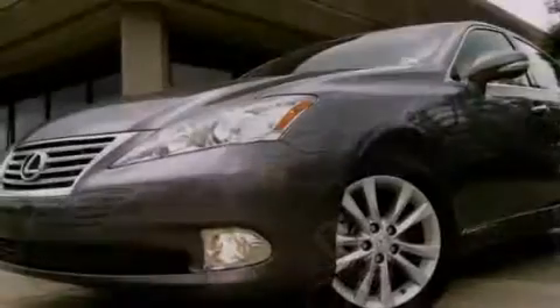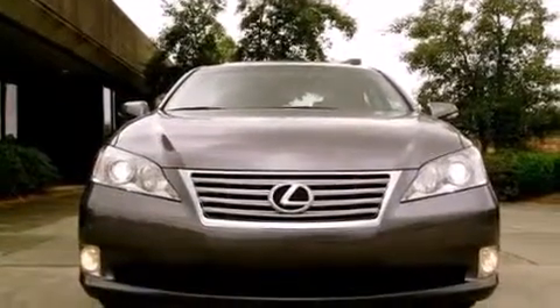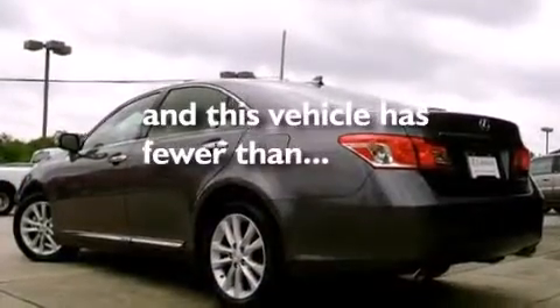Features include dual power seats, air conditioning with automatic climate control, cruise control, leather seats, rear curtain airbags, full power accessories, an engine immobilizer theft deterrent system, and a traction control system. This vehicle has fewer than 13,000 miles on the odometer.